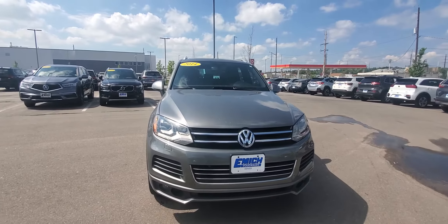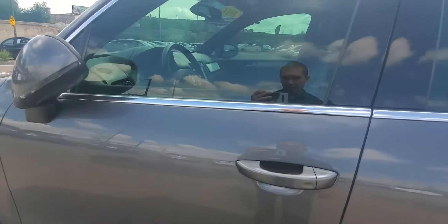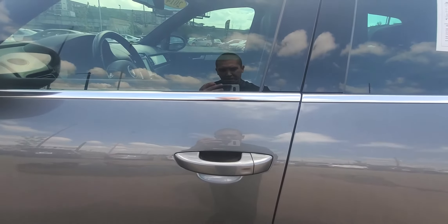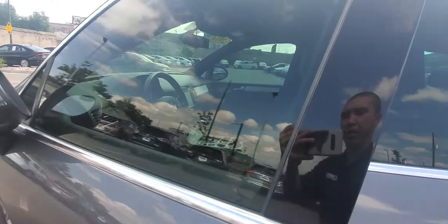Let's go look at the interior. Side mirrors do fold in. It does have a Kessy system, so as long as the key is on you, all you have to simply do is put your hand behind the handle and it will unlock the car.